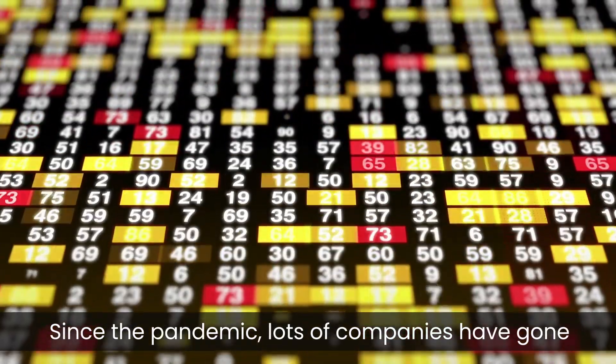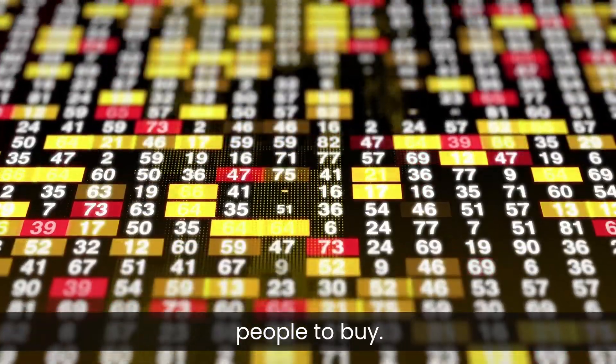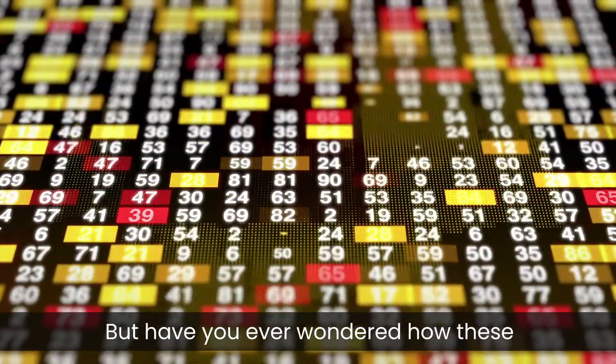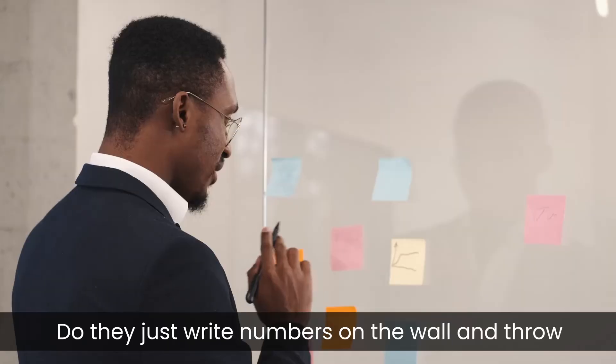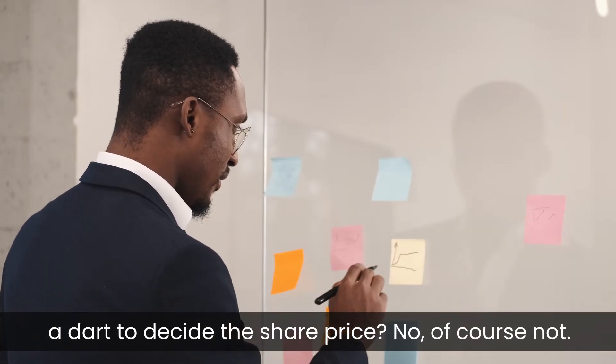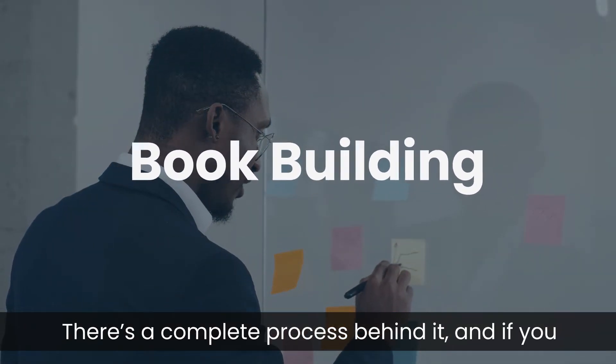Since the pandemic, lots of companies have gone public and offered their shares to the general public to buy. But have you ever wondered how these companies put a value on their shares? Do they just write numbers on the wall and throw a dart to decide the share price? No, of course not. There is a complete process behind it.